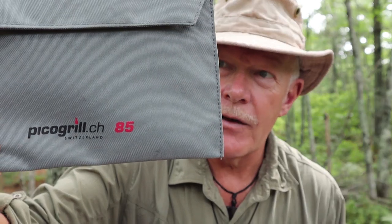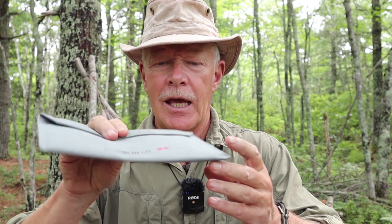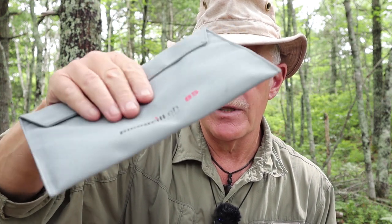Let's start with the Pico Grill 85. This is how it comes — at least it came to me — in this nice little envelope, a Cordura-type material, which is all it really needs to hold it in place. Look how thin that is. Simply amazing.